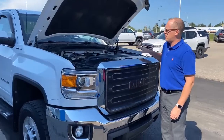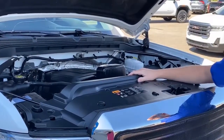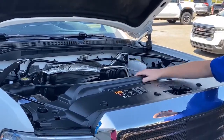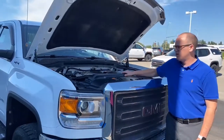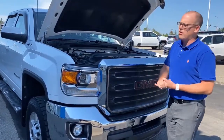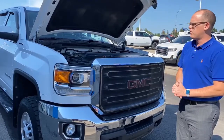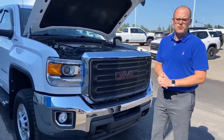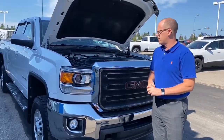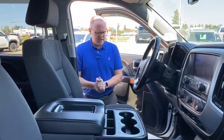Just under the hood here, of course it's got the Vortec 6.0-liter V8 engine, paired with a six-speed automatic transmission. The oil in it is Dexos grade — that was required — so rest assured that engine's been looked after since day one. As mentioned earlier, we do have a full record of the service history for the vehicle.